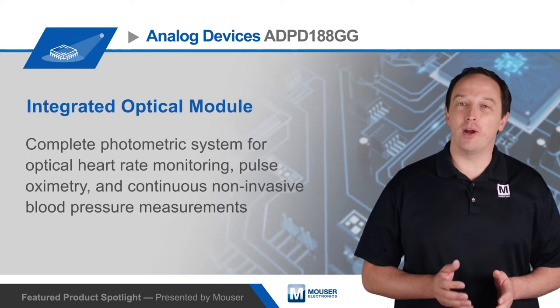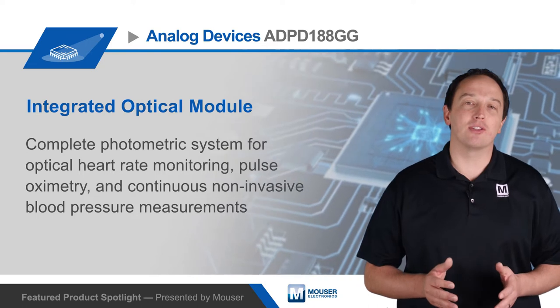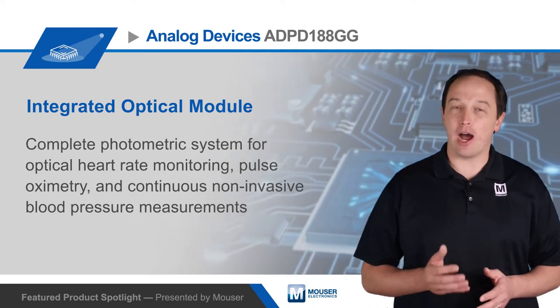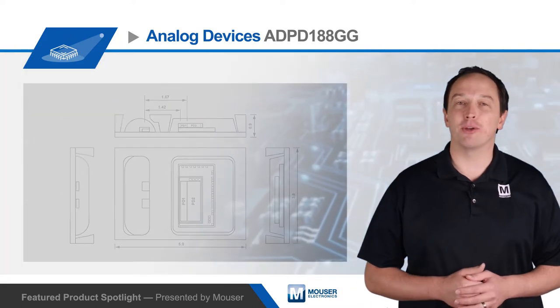The Analog Devices ADPD188GG Integrated Optical Module is a complete photometric system designed for use in applications such as optical heart rate monitoring, pulse oximetry, and continuous non-invasive blood pressure measurements.